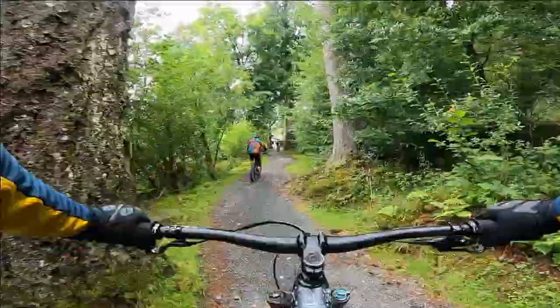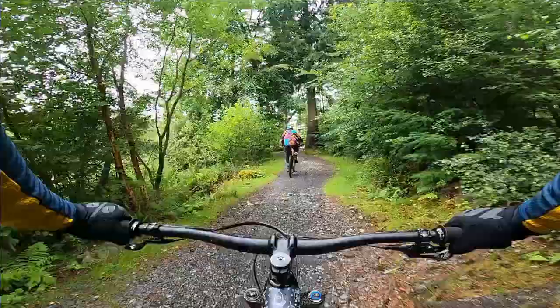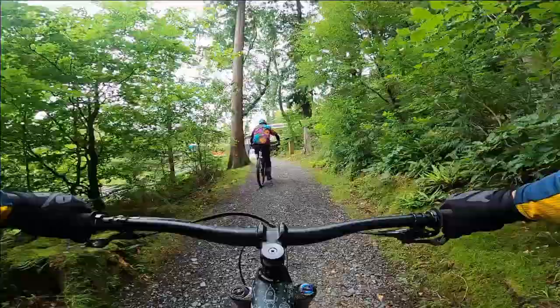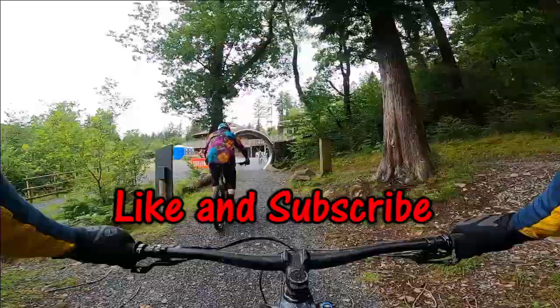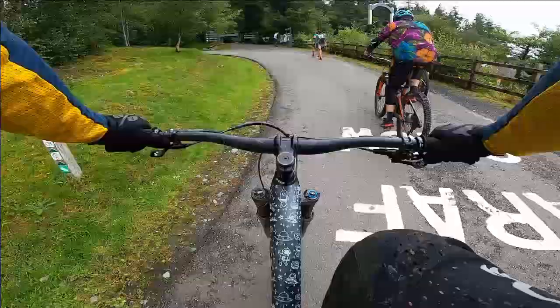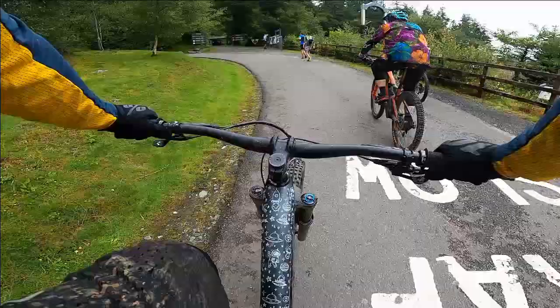We've made it, we're back at the trail centre, and I hope you enjoyed this flow around the Minotaur Trail. If you did, remember to hit the like and subscribe buttons, and I'll catch you next Friday for another mountain bike adventure. Until then, thanks for watching and I'll see you next time.